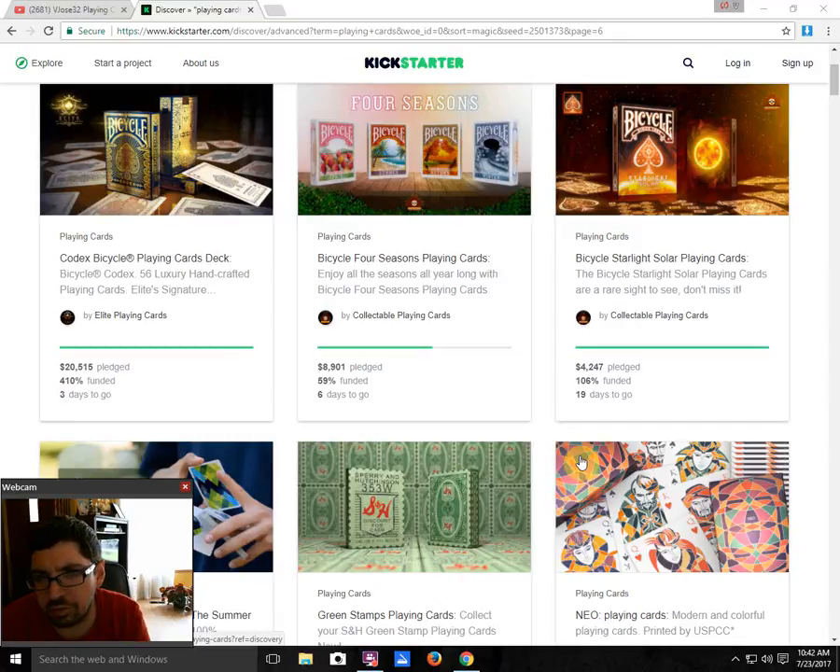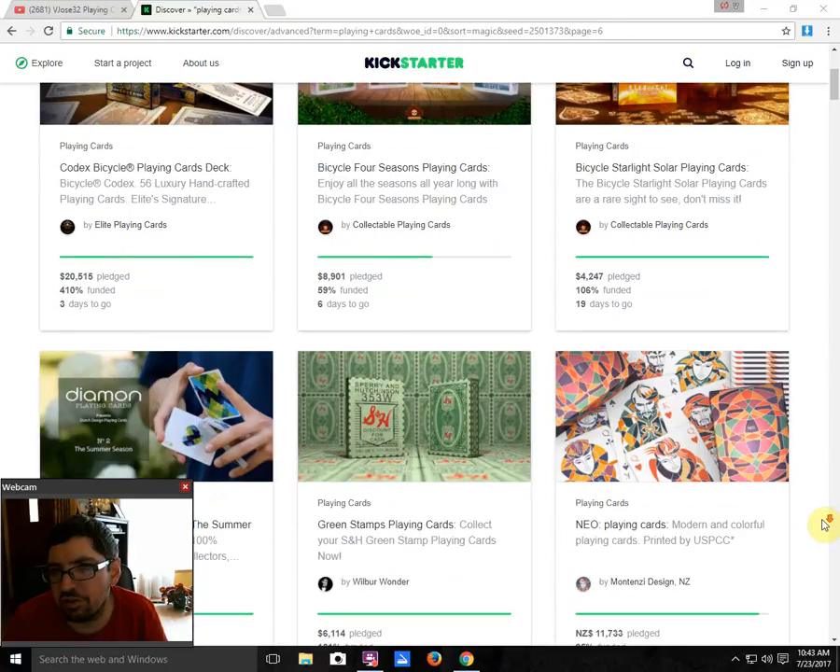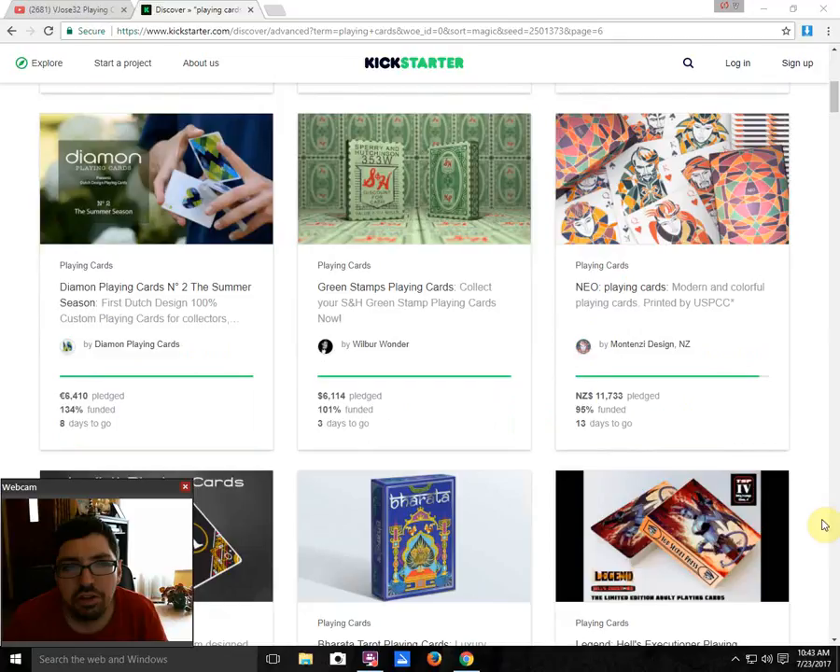Also from Collectible Playing Cards, we have the Bicycle Starlight Solar, which is funded with 19 days to go. I like to say I sort of predicted this one because I talked about it in my Lunar deck review. At this point I don't know if there are any more Starlight decks they can do, unless they start running through all the planets. I personally think that's the end of this series — let's not make any more suggestions or predictions.